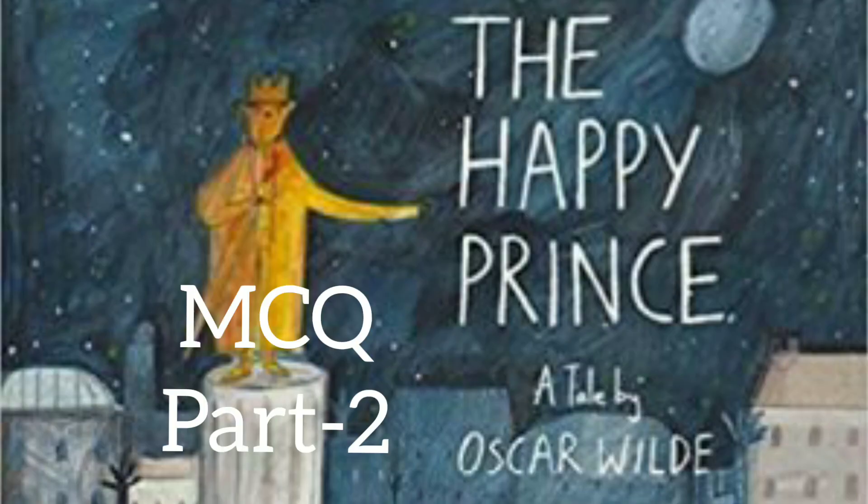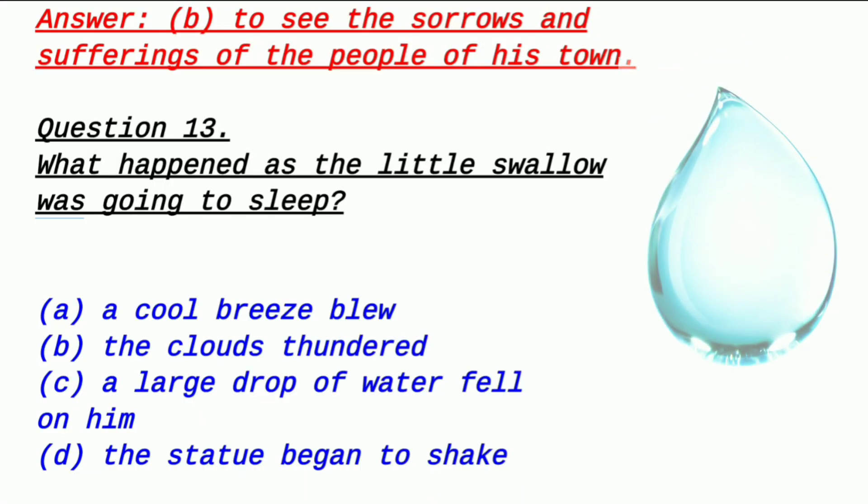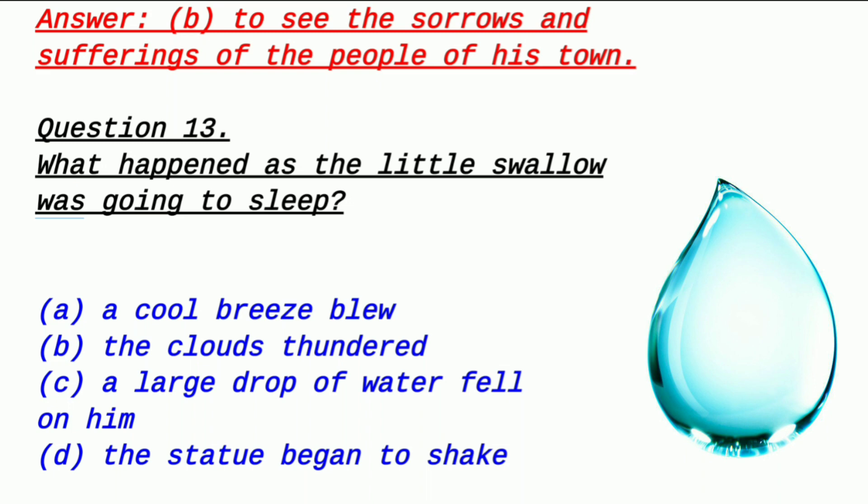Welcome back again to another video of The Happy Prince. This is Part 2. In the previous video, I covered 12 questions. Since this chapter is very important and has 25 questions, I had to make a Part 2 as well. Please watch Part 1 before this part so that questions are easier to understand. Without delay, my request — if you're visiting the channel for the first time, please like, subscribe, and write your name, class, section, and school in the comment section.